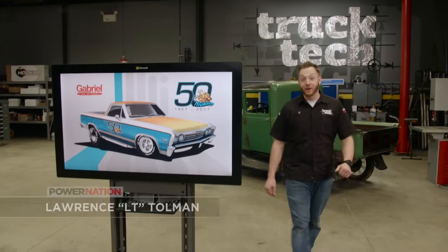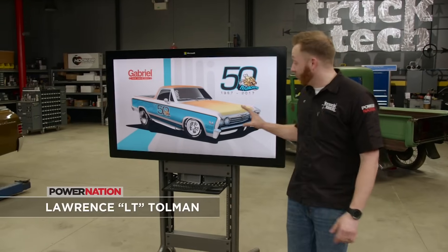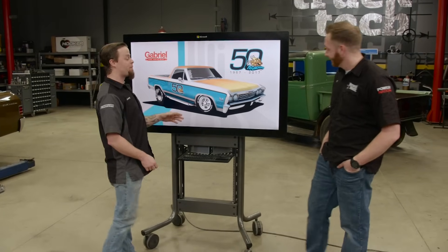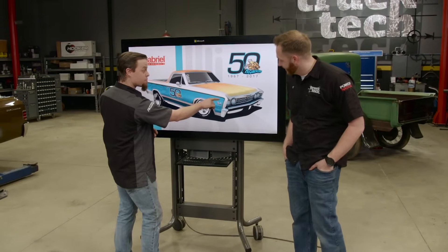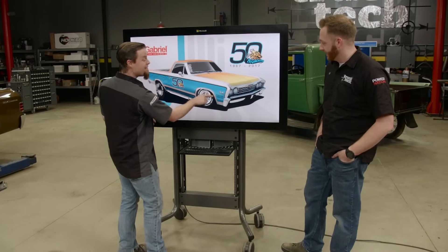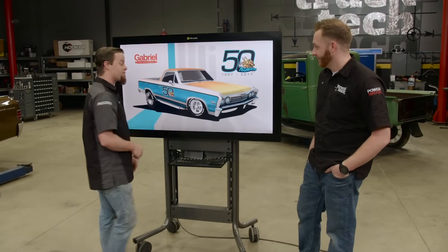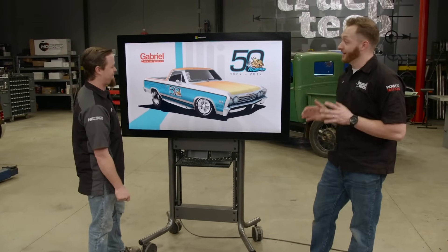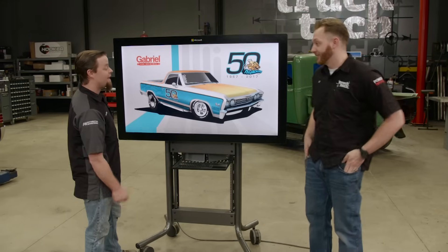Gabriel sent us a rendering that'll let Jeremy go to town on a really crazy paint job with a lot of custom touches. We're going to lay down some colors that really pop, do a fade on the hood, show some pin striping, do a little bit of shadowing with some candy colors, and even ghost Gabriel's logo in a few spots on the truck. It has that vintage seventies kind of flavor, but with a lot of modern touches.